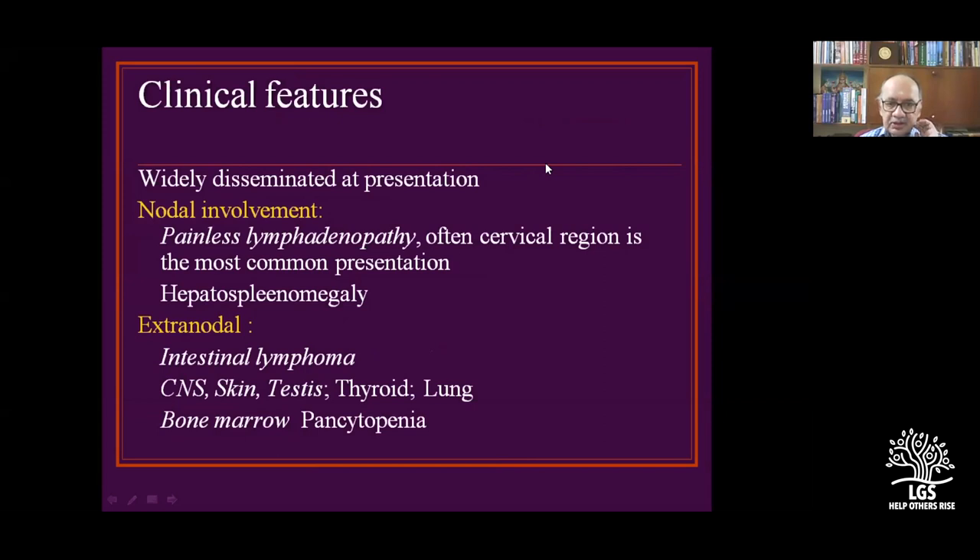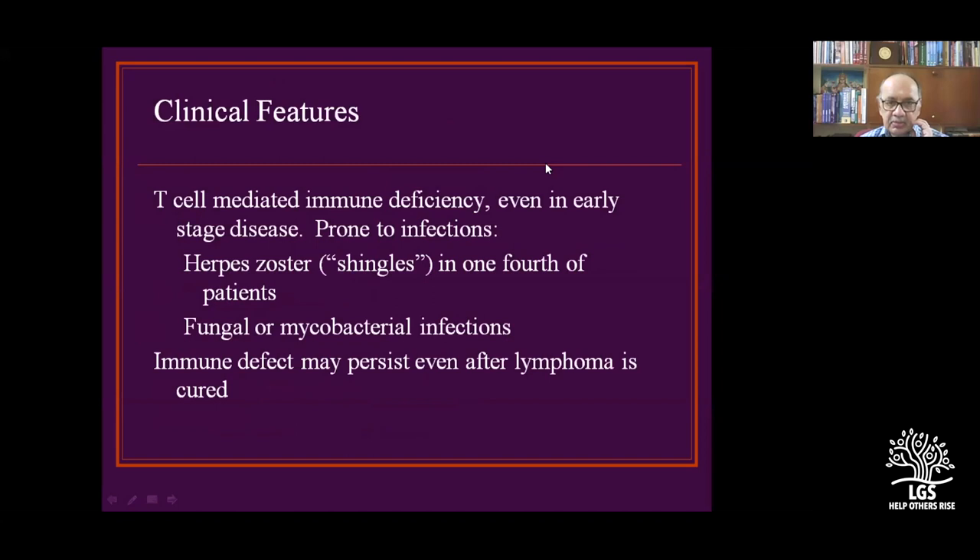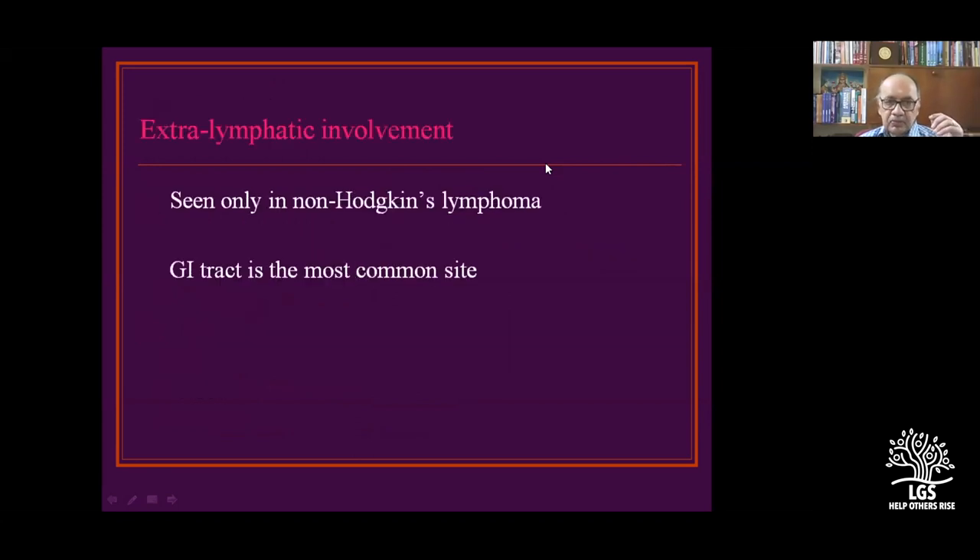Painless lymphadenopathy is the most common presentation of cervical lymph node malignancies. Extranodal involvement of Hodgkin's is very rare. Immune defect may persist even after lymphoma is treated. If someone has depressed cell-mediated immunity and you give chemotherapy, the CMI comes down further. Extranodal involvement is seen only in non-Hodgkin's disease; the GI tract is the commonest site.